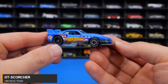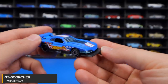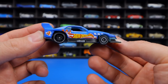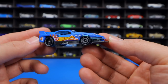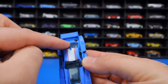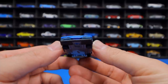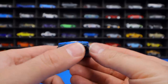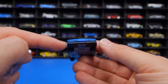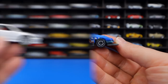The GT Scorcher from HW Race Team has a matte blue finish — from the side it looks somewhat like an 80s stock car with a big rear spoiler, unusual items on the back possibly like speakers, a crazy front diffuser, a large lip, and some sort of opening — a very different looking Hot Wheels.